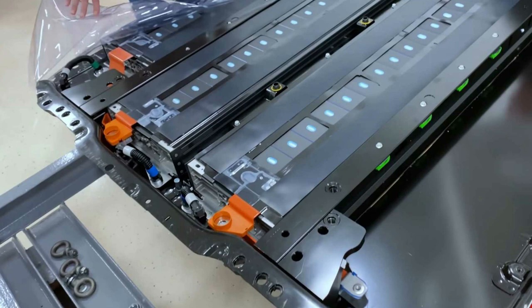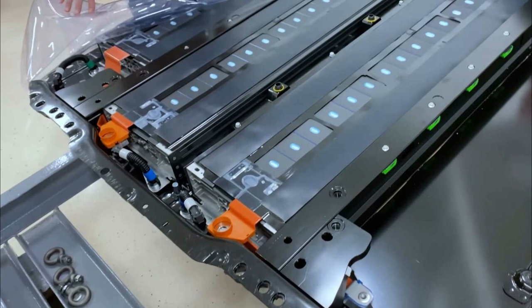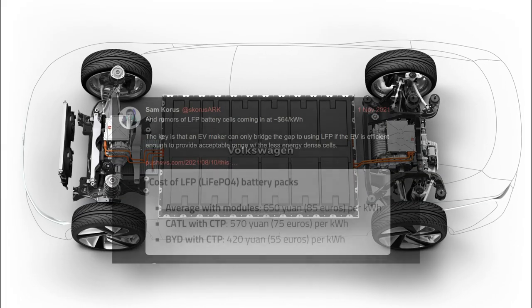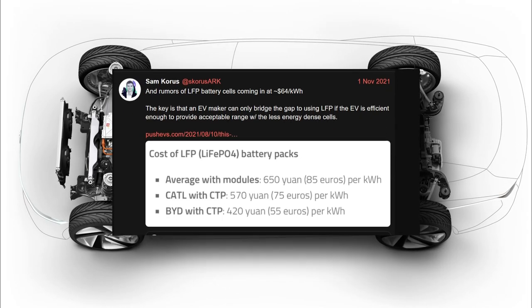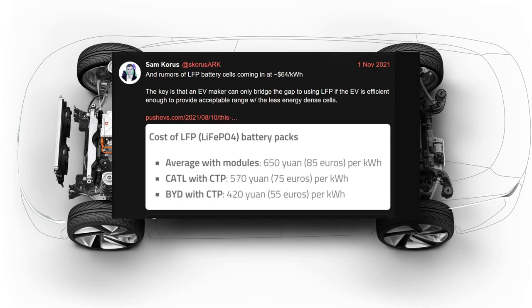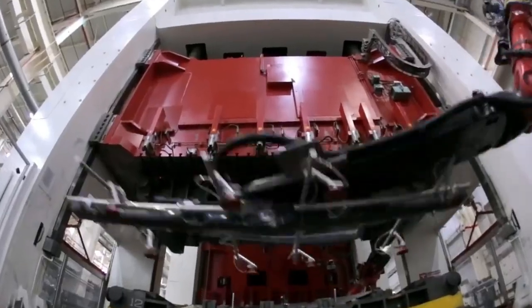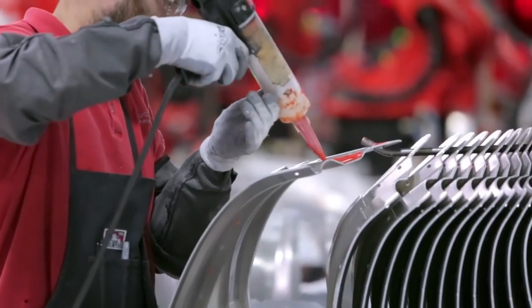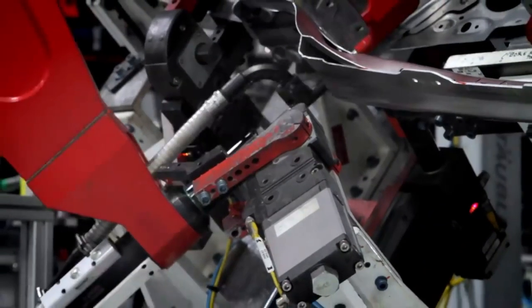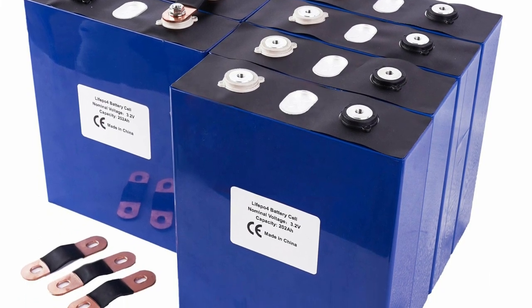LFP batteries have a variety of advantages that make them ideal for electric vehicles, but their biggest disadvantage is poor energy density. EV makers can only bridge the gap to use LFP batteries if the overall car is efficient enough to reach reasonable ranges, according to Sam Kors of ARK Invest. As a result, Tesla has been able to increase efficiency gains across all parts of the car — including motors, weight reduction, HVAC, and so on — in order to employ these batteries. The CATL batteries are prismatic, allowing them to be densely packed in a rectangular battery pack.